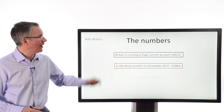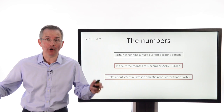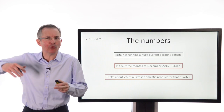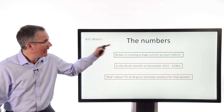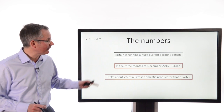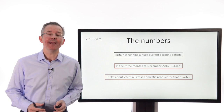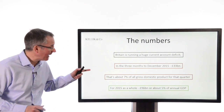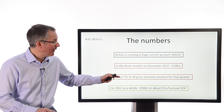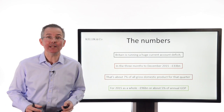In a nutshell, what is this thing and how big is it? We are running a big current account deficit by historical standards. In the three months to December 2015 — bearing in mind it takes a while to compile this data — it was running at around £33 billion sterling. To put that in context, that's about 7% of all wealth, gross domestic product, produced in the UK over that period. If you want an annual number for 2015 as a whole, it was around £96 billion, or about 5% of total annual GDP.